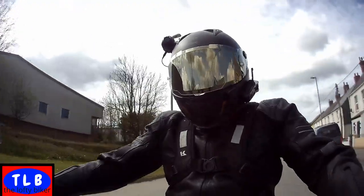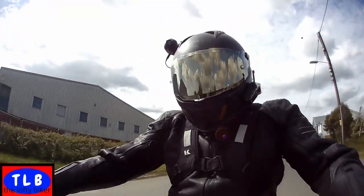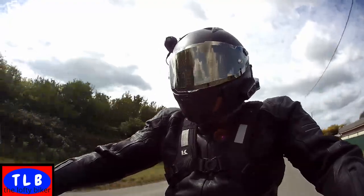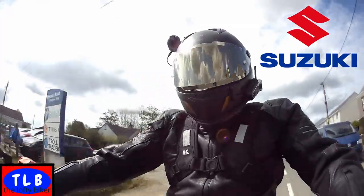Good morning YouTube, Lofty Biker here - John Lofty. I just called into Damerols to see Mark, and he's very kindly lent me the 2021 Suzuki V-Strom 1050 XT.